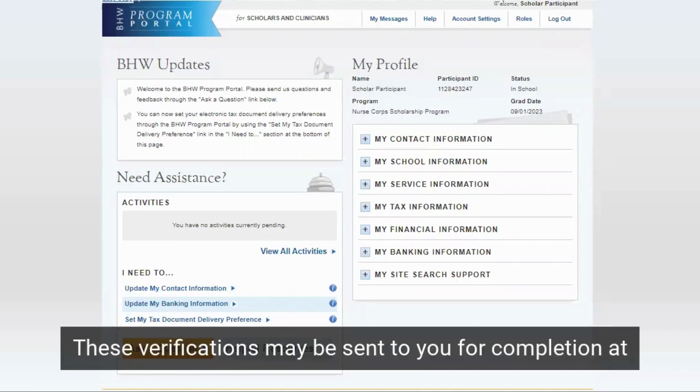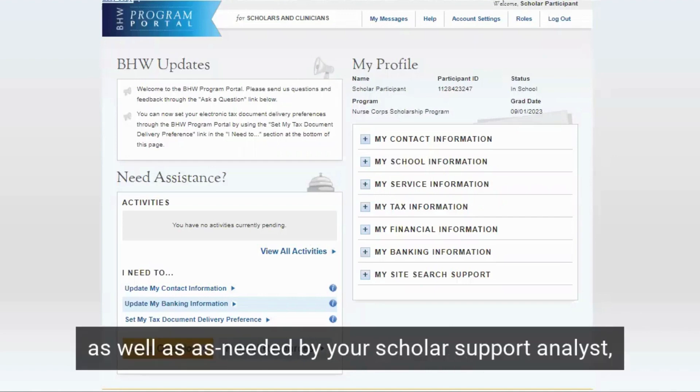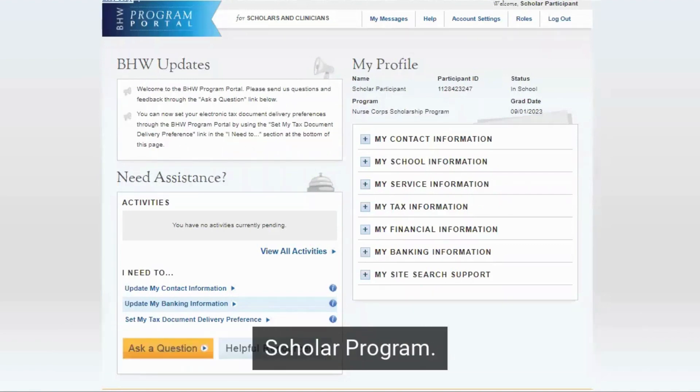These verifications may be sent to you for completion at quarterly intervals, as well as as needed by your Scholar Support Analyst, in order to ensure your compliance with your program and ensure that you remain compliant with your NHS CSP, or Nurse Corps Scholar Program.